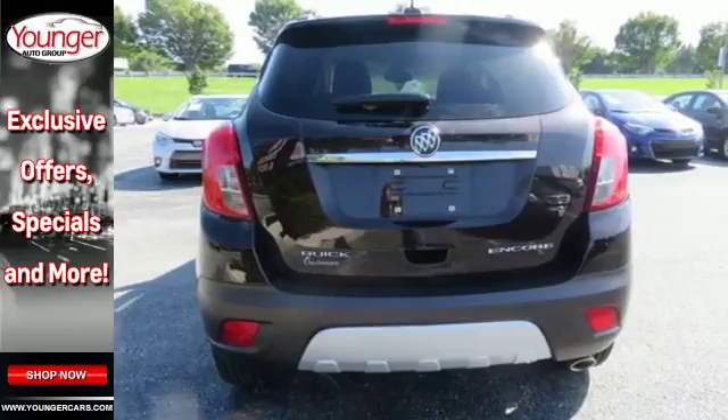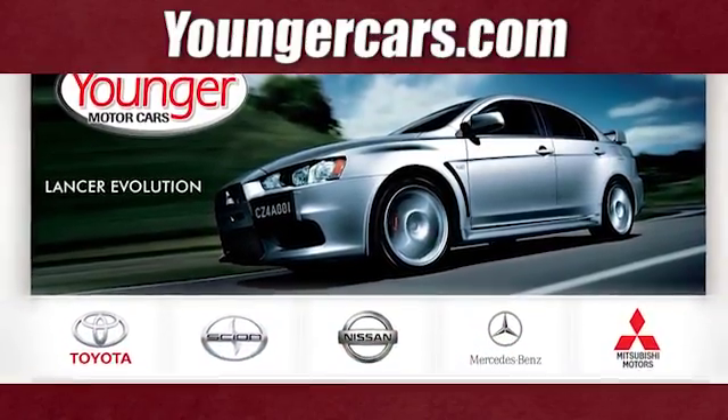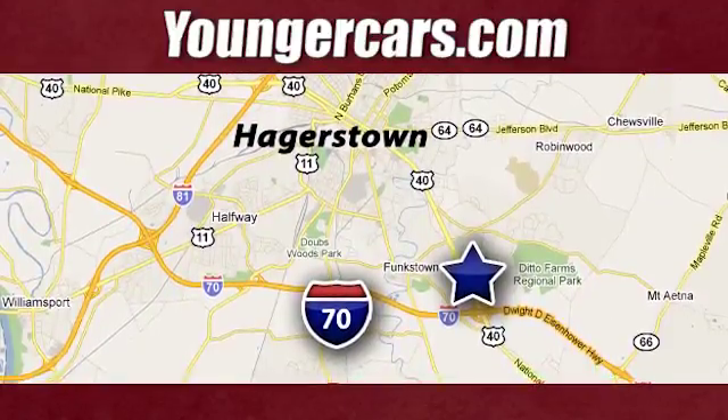See this Encore for yourself today. Visit our website at YoungerCars.com. We're conveniently located at 1945 Dual Highway in Hagerstown, Maryland.